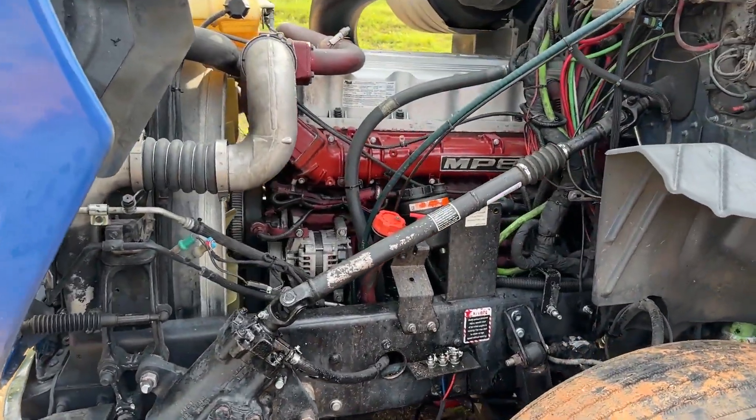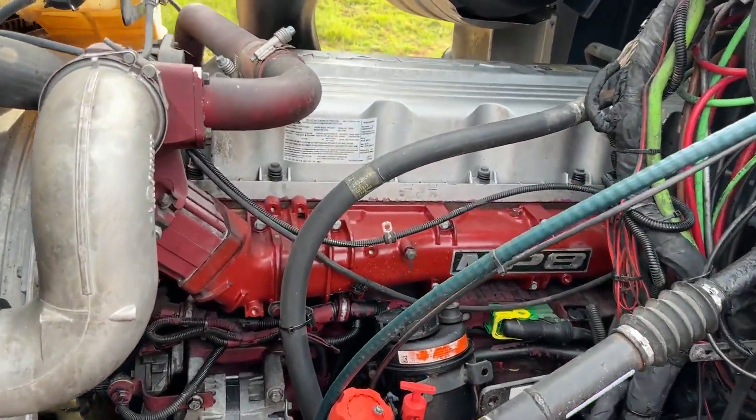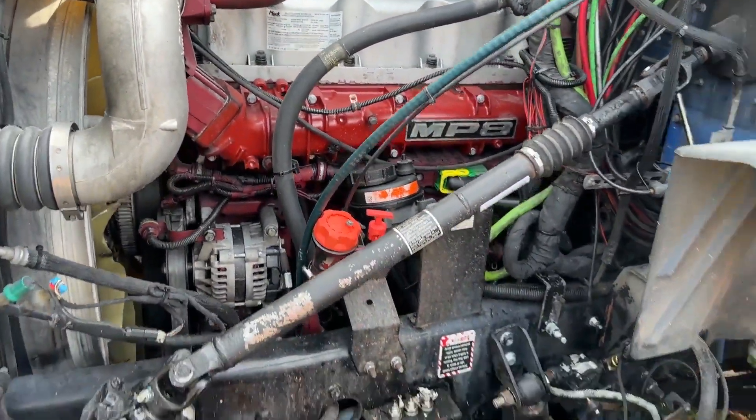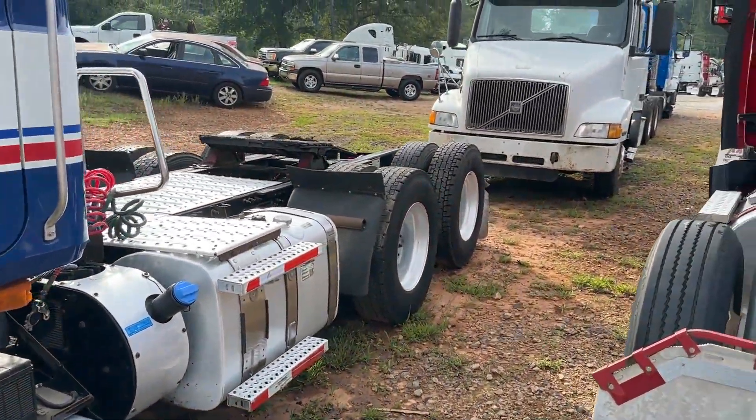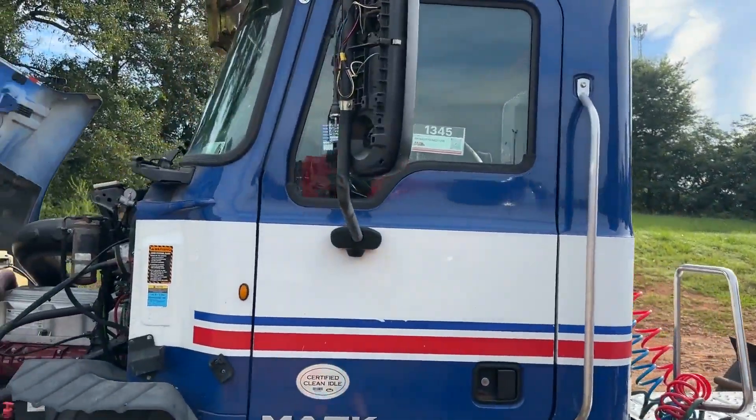I know the truck will turn over. It's got new injectors in it, however that did not correct the problem. The truck will not run or stay running. It's not locked up or anything like that, but we're going to sell it as is.